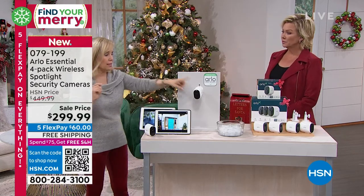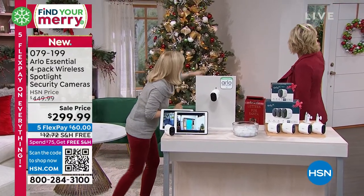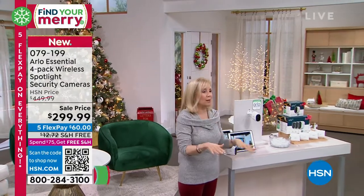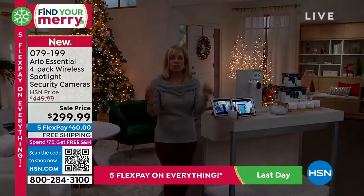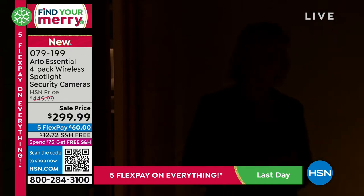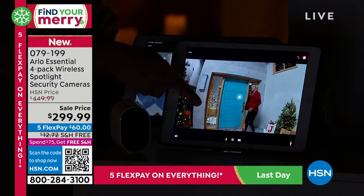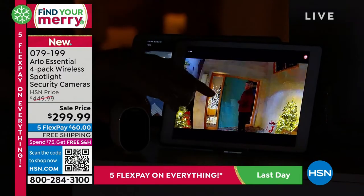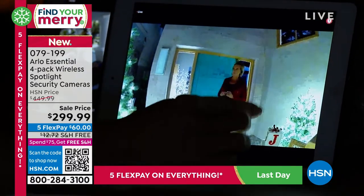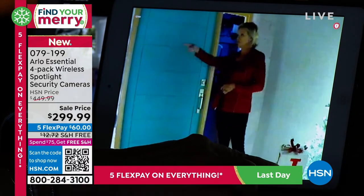The two features that stand out on this are: each one has a built-in siren, and then that color night vision. Let's do a demo. I'm going to have you go through the door and face the camera. What we're going to do is dim the lights in the studio so it's totally dark. This is your house at 3 AM. See how dark Kelly is — you can see that's the HSN studio. That's the $100,000 HSN camera where Kelly is dark. This is Kelly with the Arlo camera.